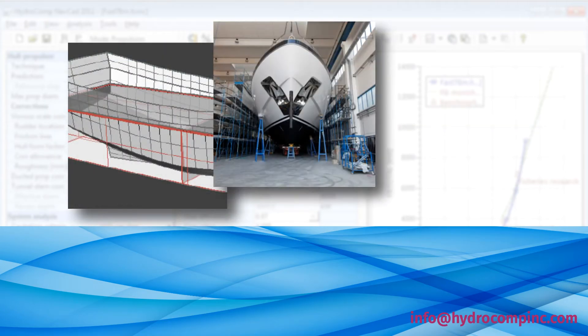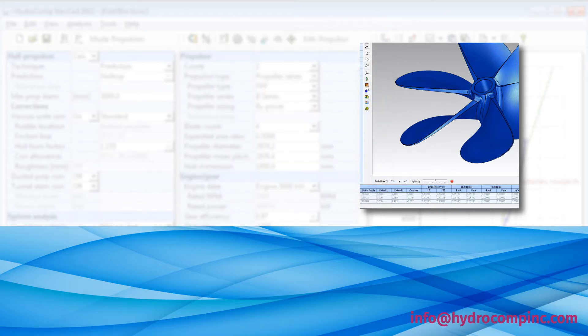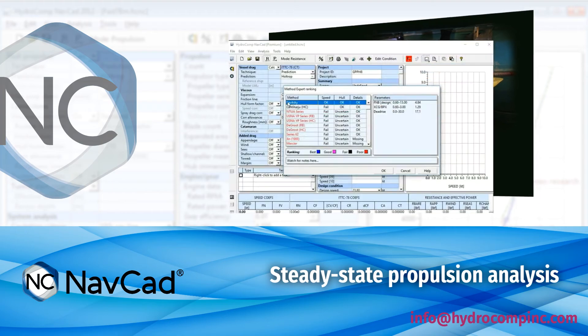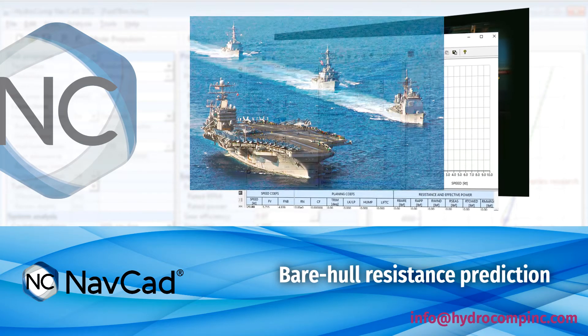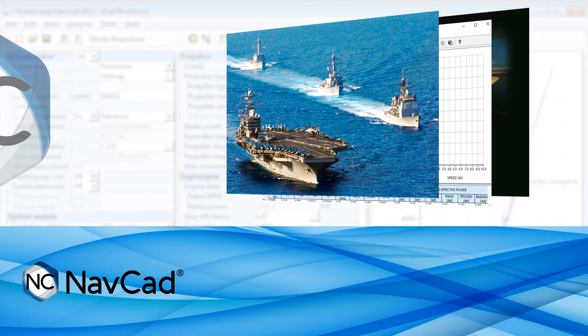Whether it's a single program or our full suite, industry professionals will have the most powerful tools available. The premier program is NAVCAD, HydroComp's internationally recognized state-of-the-art hydrodynamics tool for analyzing speed and power performance, as well as operational fuel assessment. NAVCAD is the answer for monohull and catamaran designs of almost any size or configuration.